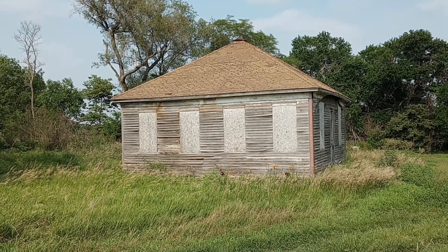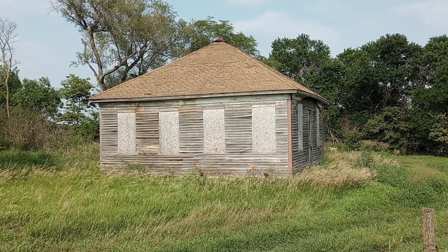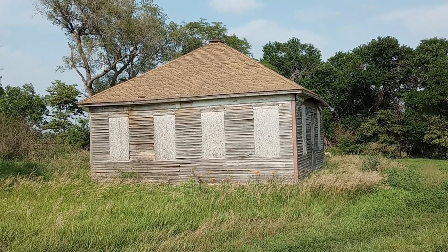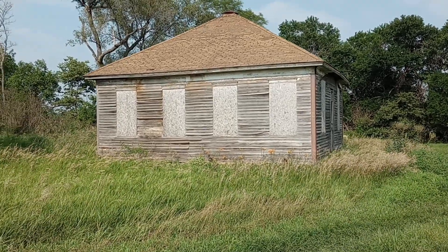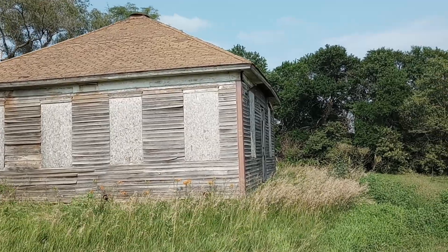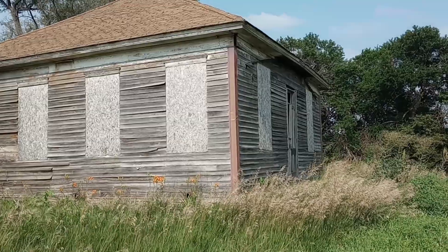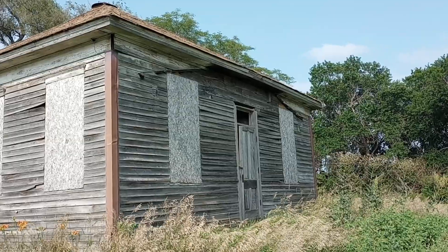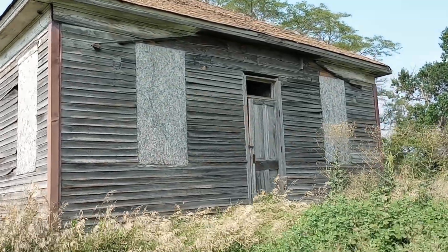We're out riding dirt roads on the four-wheeler today and ran across this old school. Don't have any information on it yet but I'll try to get some. I have luck every once in a while and if I do I'll post it at the end of the video. I don't believe I'm going to be able to get in. It used to have a porch that came off the front and there's a window above the door.